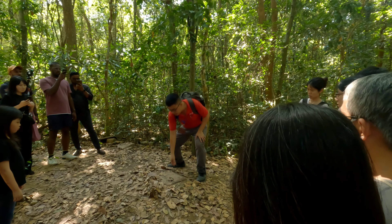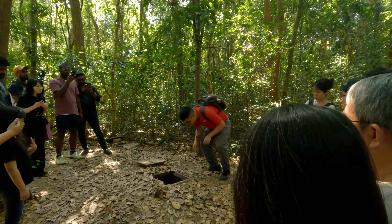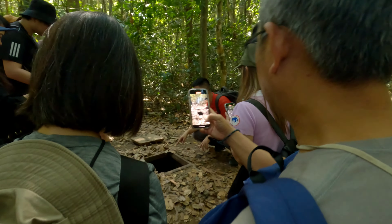The guide showed us a secret entrance into the tunnel system. You can see the bunker — they connect to each other. You can crawl in here and completely disappear.